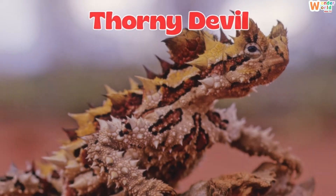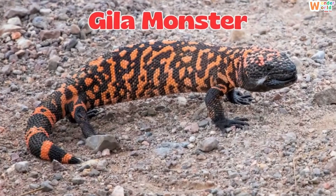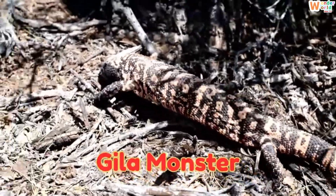This is a thorny devil, a spiky lizard from Australia that looks like a tiny dragon. This is a Gila monster, one of the only venomous lizards in the world, found in North America.